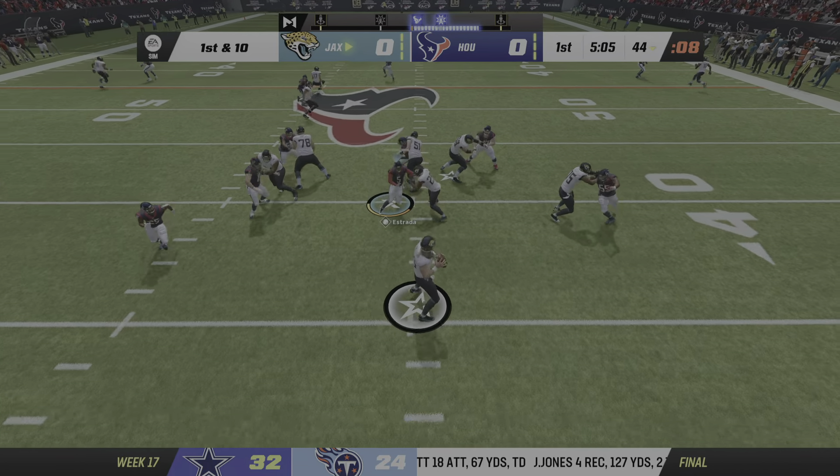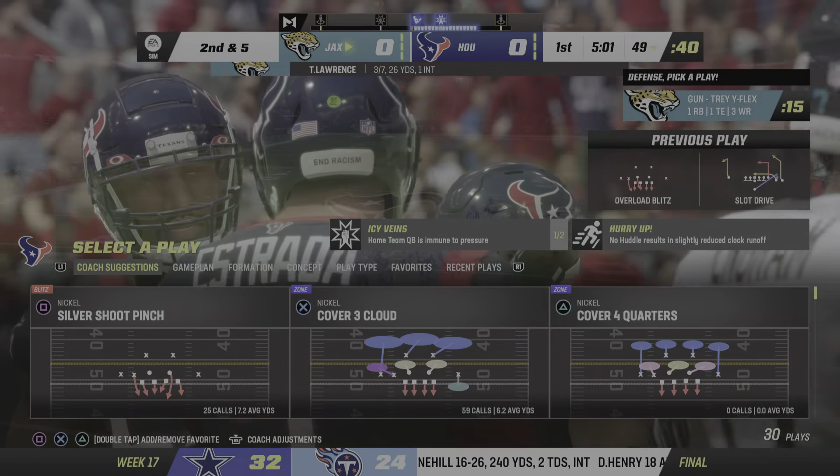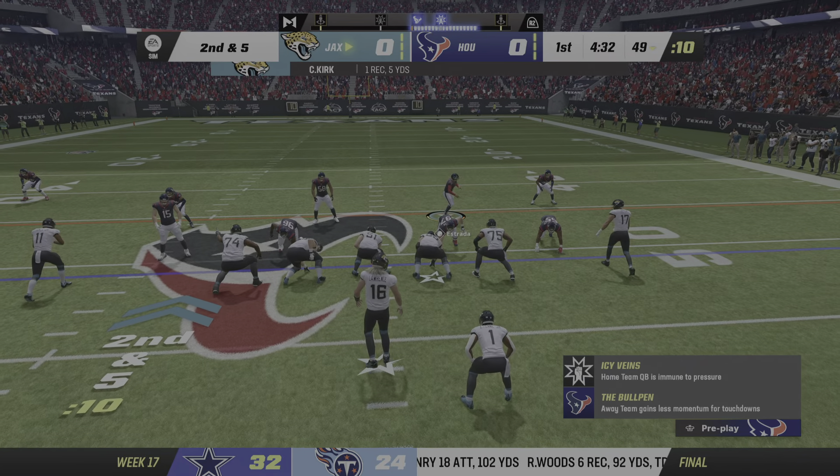Here's Lawrence, and completes it to Kirk over the middle. Give him a gain of five on the completion, and it's second down.